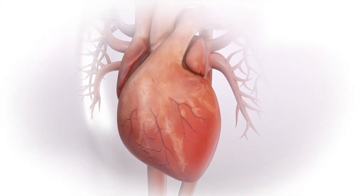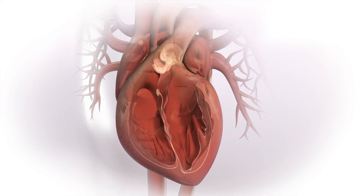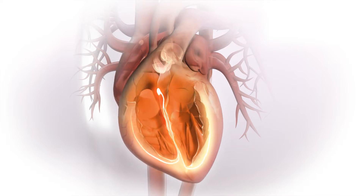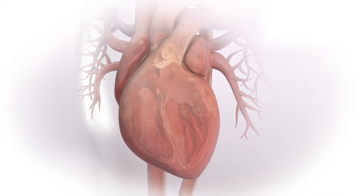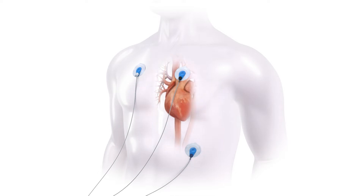The cardiac conduction system is a group of specialised muscle cells in the walls of the heart. The conduction system generates and conducts signals that cause the heart muscle to contract. The heart signal can be detected on the skin when electrodes are placed on specific locations and connected to an electrocardiograph.